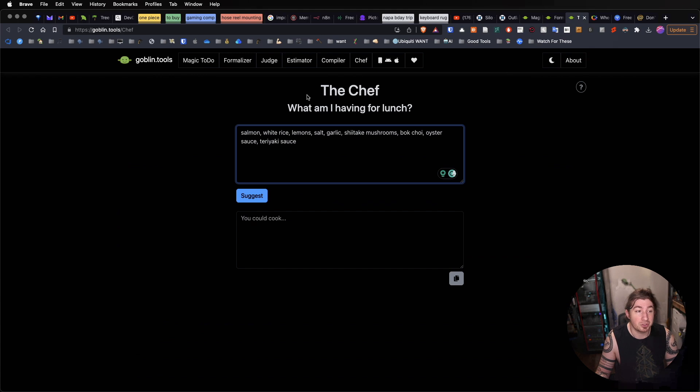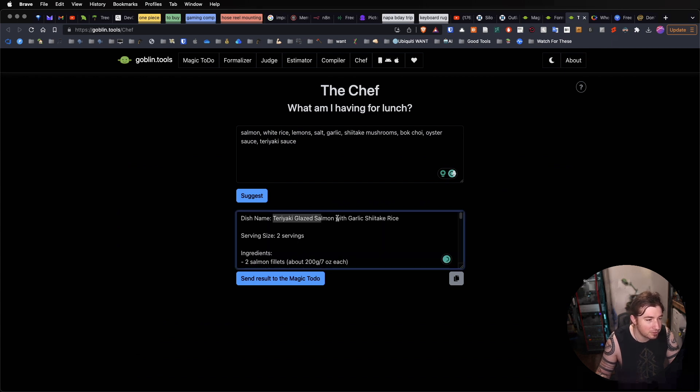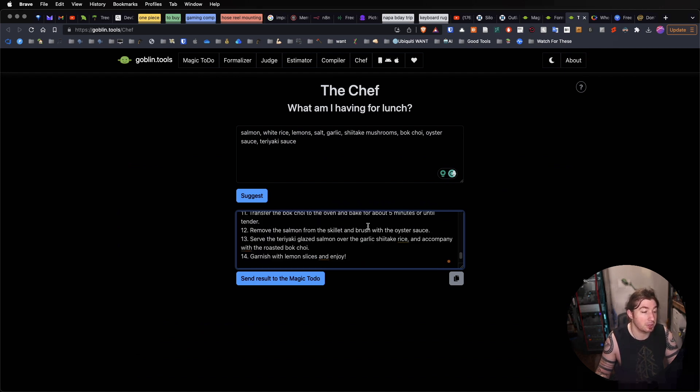And then this one's really cool — Chef. What am I having for lunch? Because I just have a list of ingredients and I don't know what to cook, and I hate anything to do with food besides just eating it. I can type in a list of stuff and it will actually prepare a full recipe for me. I've seen services like this before, but this is cool — it's all in one place and it's all free. Here's all the directions, all the stuff. And what are we having? Teriyaki glazed salmon with garlic shiitake rice. So this is really, really awesome. And hey — send results to Magic To-Do. All their tools interoperate together, which is just incredible.